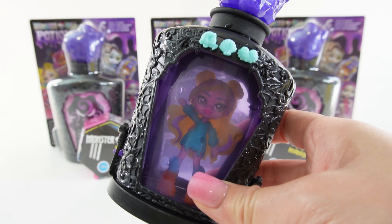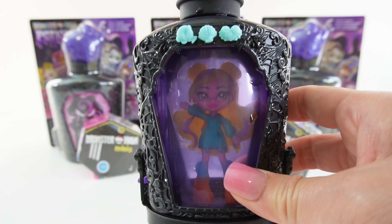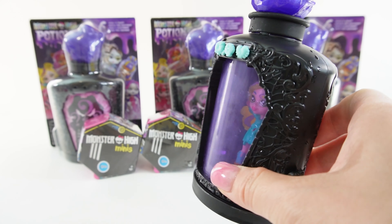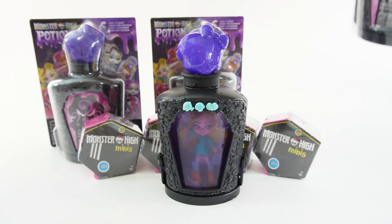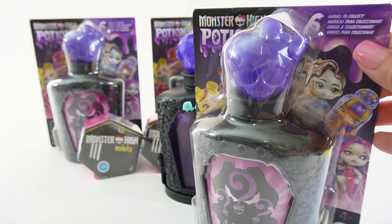In my last live stream I revealed Laguna Blue. Just take a look at her displayed inside her special potion bottle. Doesn't she look cute? I love how after we revealed it, we get to display her inside this very special potion bottle. So today we have three of them. There are six to collect so hopefully we don't get any duplicates.